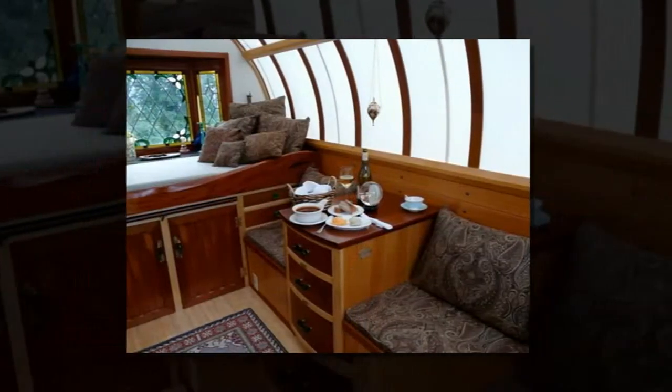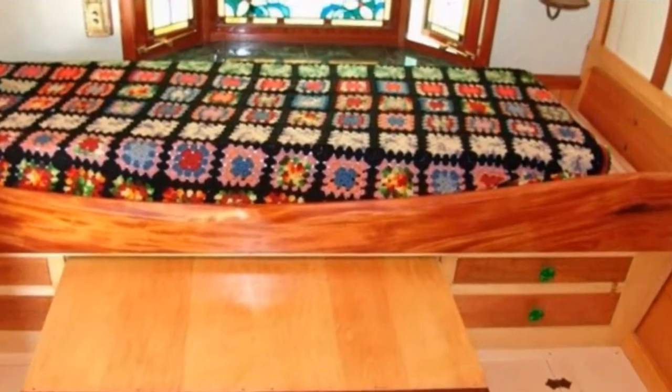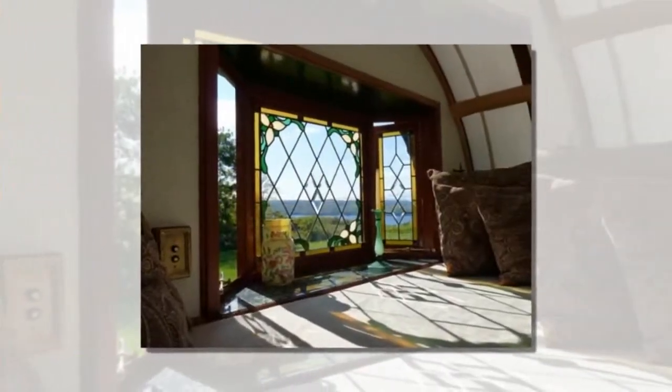One needn't sacrifice the beauty of traditional materials and antique fixtures for modern convenience. The interior offers ample seating and comfortably sleeps two adults in a queen-size bed. There are beautiful stained-glass windows in the front and back of the wagon to allow sunlight.